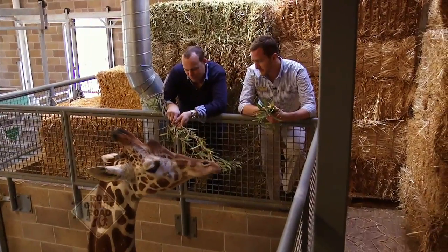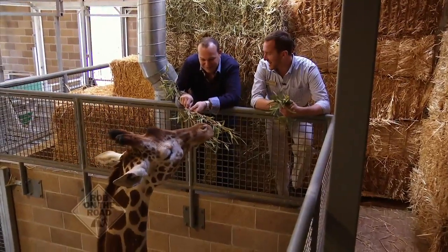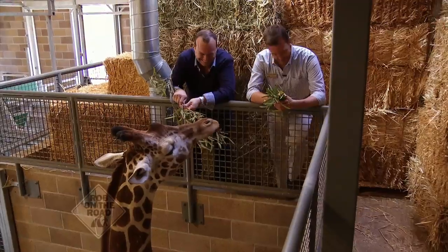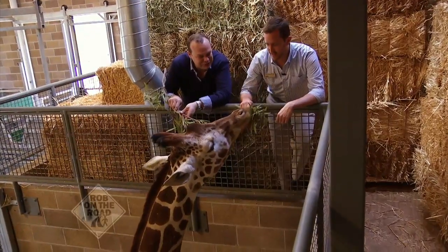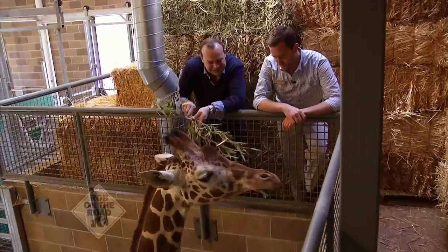Skye, you have been so sweet to do this interview with us. To be fair, we didn't ask her to do much except come have a snack — but that works for giraffes! This has been a wonderful experience and there's so much more to see here at the zoo today. Skye, we're going to let you eat and we'll see you later — happy to oblige as long as there's good food involved.